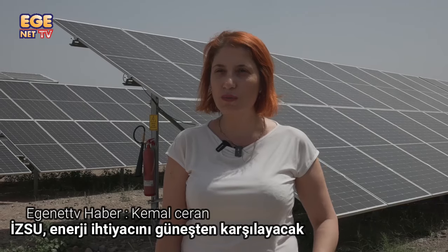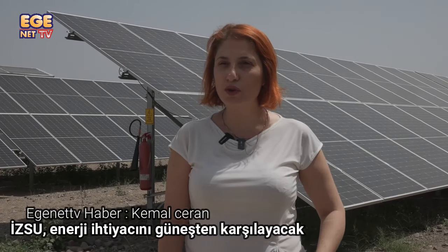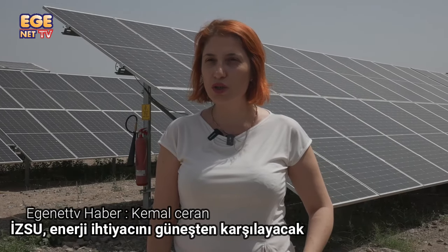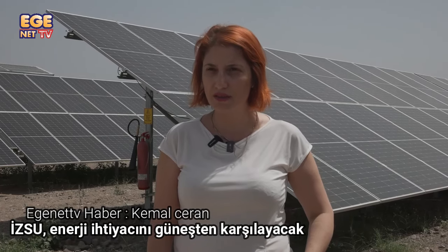Over a period of 3.5 years, this facility produces approximately 6.5 million kWh per year. This is the output of our building's energy application, created through the end of the building project.